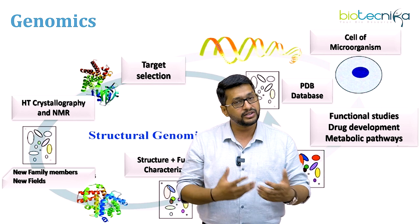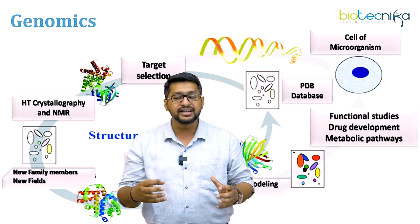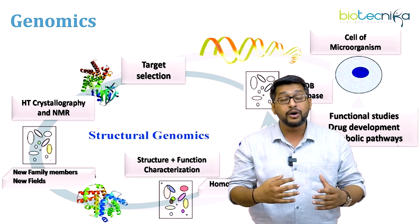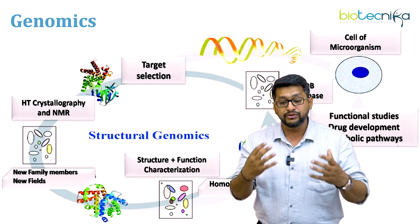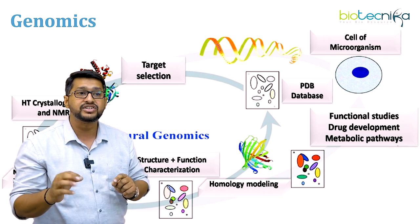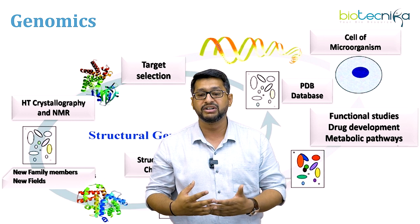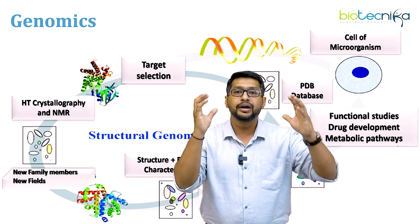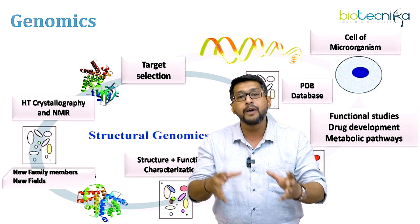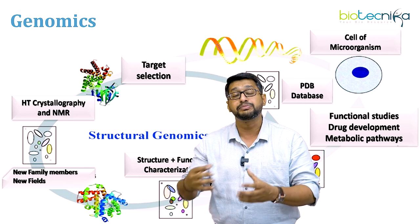Looking at the genomics illustration: imagine you have a particular cell, and from this cell you try to isolate a selected target. Once you have the selected target, you can go for various kinds of crystallographic analysis for the selection of that bio-target. You can look at what protein family this target belongs to, and with this protein family you can look for structure and functional characterization. Then you can go into homology modeling, functional studies, drug development, and metabolic pathway development. This creates a huge impact on farmers and agricultural scientists, and this can be created into a microbe database, plant database, or protein database dedicated towards plants.